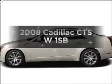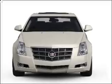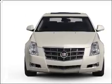Introducing the 2008 Cadillac CTS — everything you need under one roof with this great vehicle. It features a solid 6-cylinder engine that responds smoothly to its 6-speed automatic transmission.